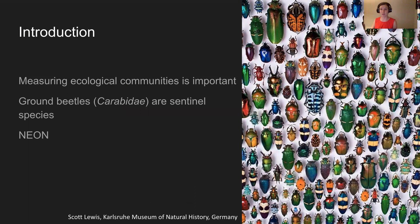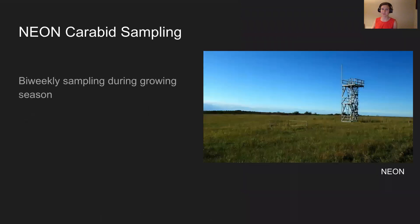In comes NEON, which meets both of these. It provides large-scale, long-term carabid monitoring at all 47 of its terrestrial sites. The beetle community theme of the EFI forecasting challenge is the only theme to harness the spatial extent of the U.S. NEON collects carabids in pitfall traps at each NEON site every two weeks throughout the sampling season.